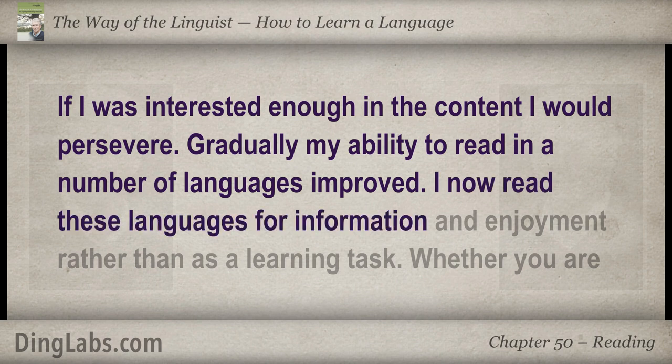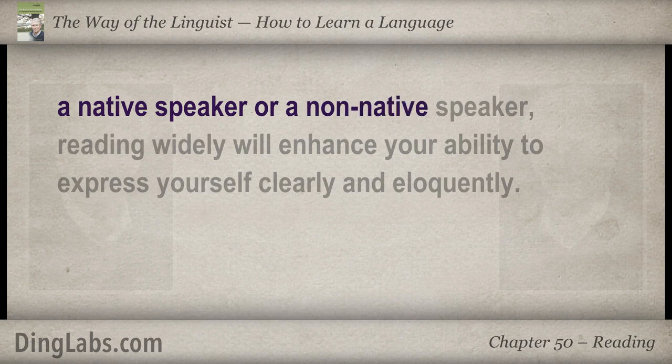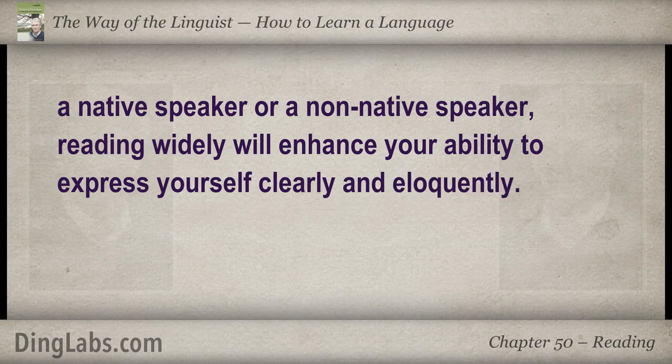I now read these languages for information and enjoyment rather than as a learning task. Whether you are a native speaker or a non-native speaker, reading widely will enhance your ability to express yourself clearly and eloquently.